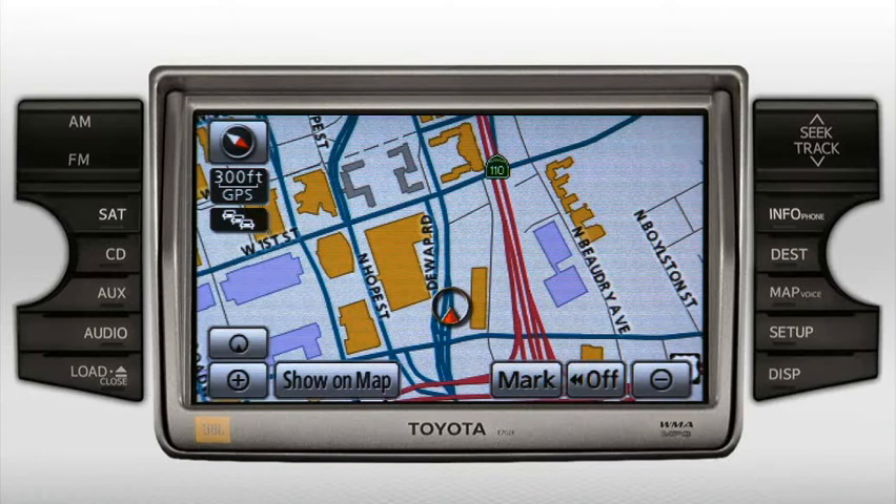If your system is not changing to night mode, check the instrument panel brightness control. If it's set at the brightest position, the navigation system may not change to night mode. Simply dim the instrument lighting switch and the system will change to night mode.